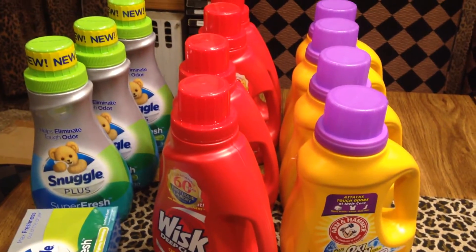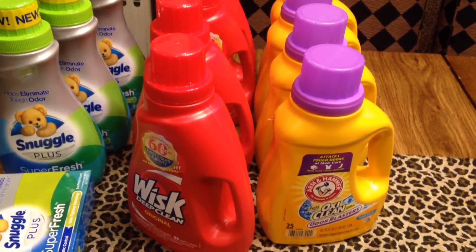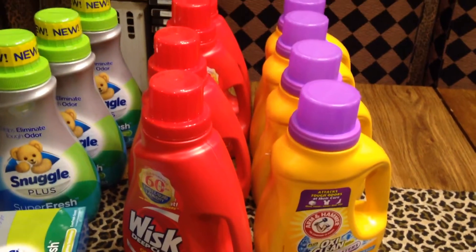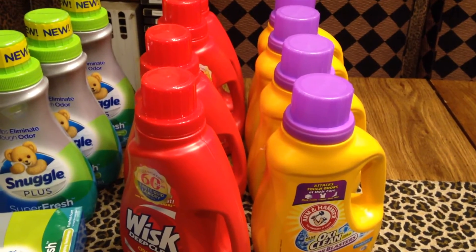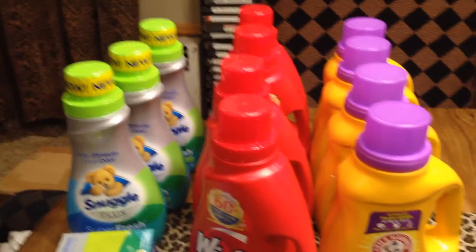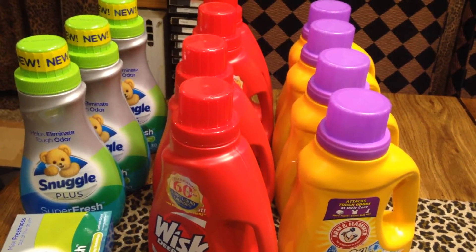Hey guys, welcome to couponing. This is Splint Rose. I finally made it over to Stop and Shop to get some of this detergent. I saw where some of my colleagues were busy picking these things up from Stop and Shop or either Food Lion.